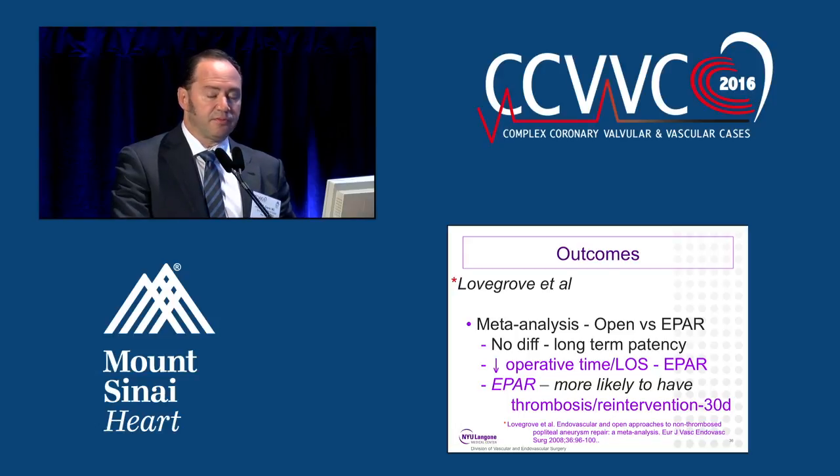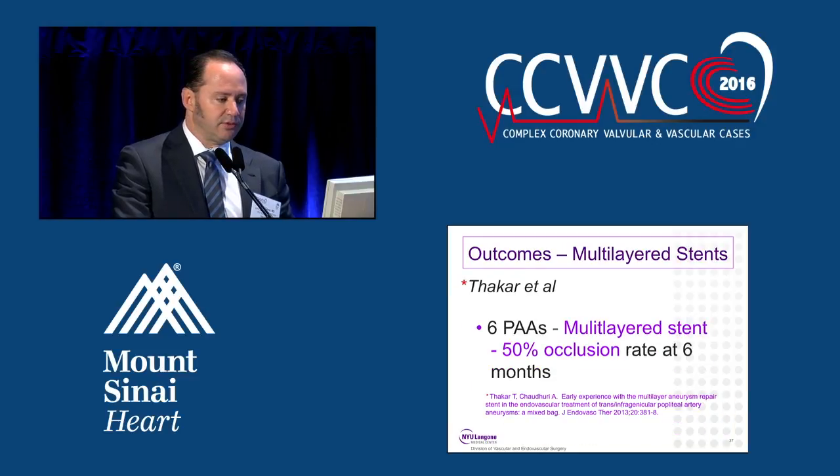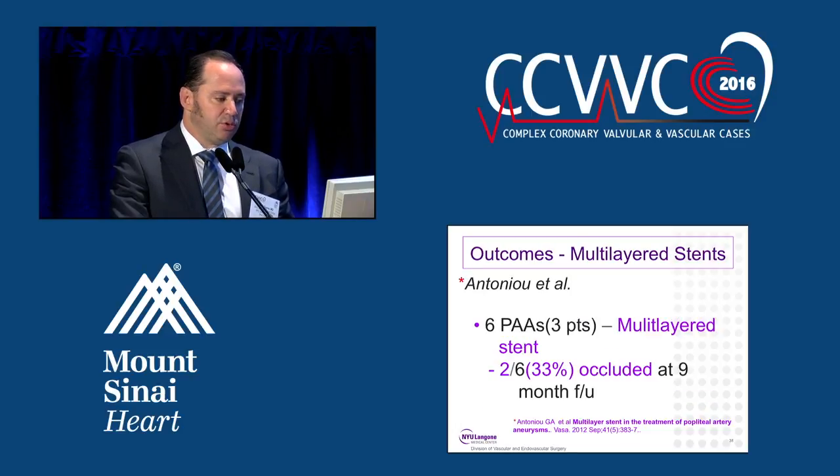Interestingly, Lovegrove did find that the endovascular approach was more likely to have thrombosis and re-intervention within 30 days. Regarding multi-layered stents for endovascular repair: Thacker published only six cases with a 50% occlusion rate at six months, and Antoneau published another six popliteal artery aneurysms with a 33% occlusion rate at nine months. So multi-layered stents does not seem to be the answer.